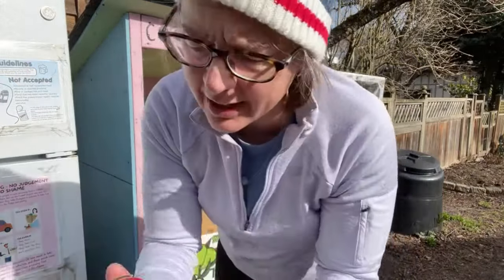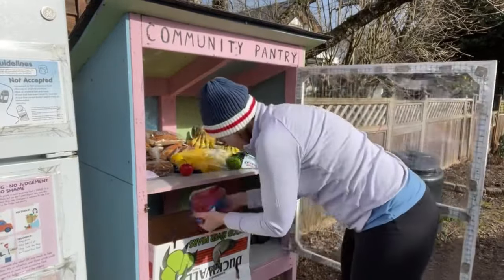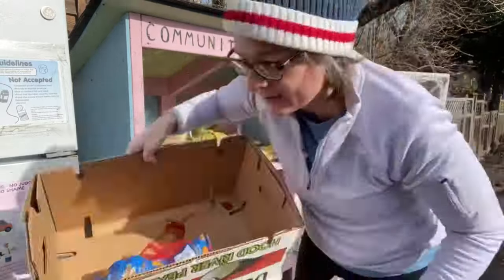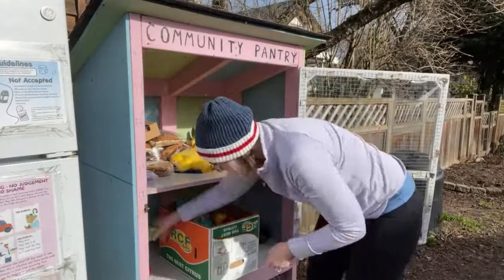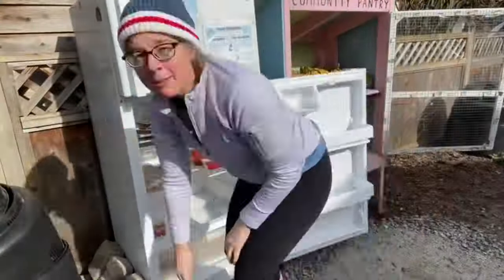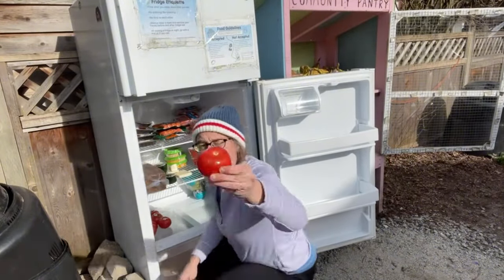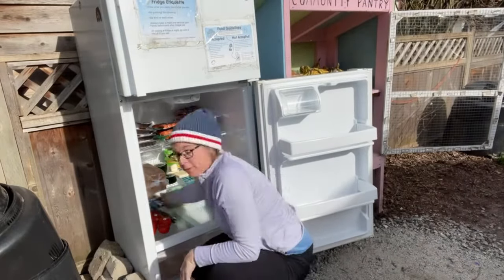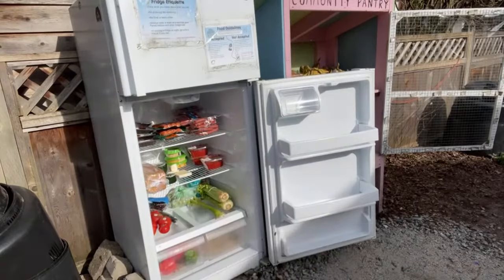In case anyone here is new and doesn't know what a community fridge and community pantry is: these are fridges and pantries that usually sit outside, available for anyone to come take food or give food 24 hours a day, no strings attached. You can take whatever you need, and we encourage people to take all that they need. I just love filling up the fridges with the rescued food — it just makes me feel so good. This made my day to be able to do this.